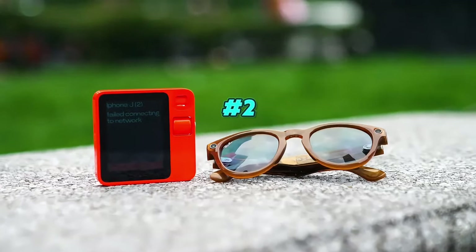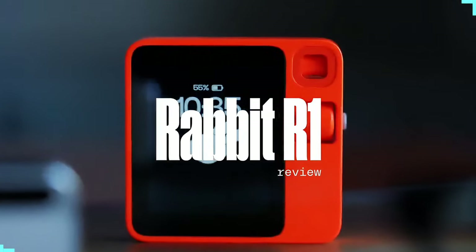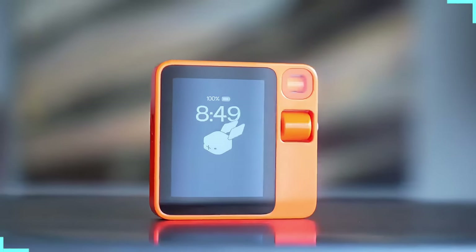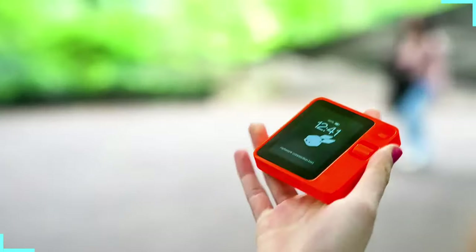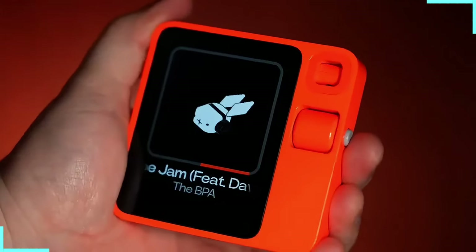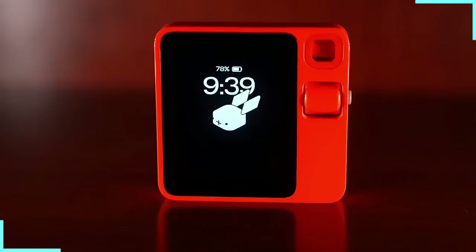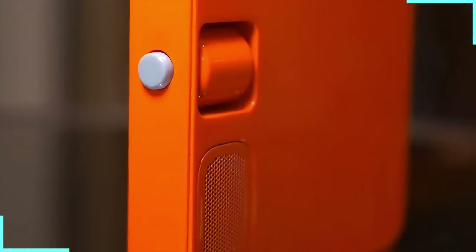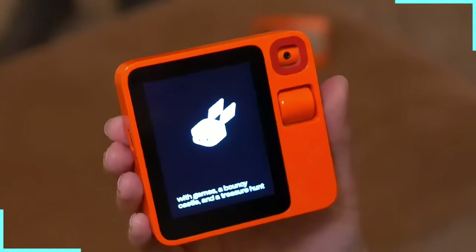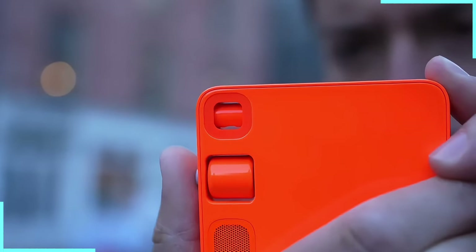AI gadget number two: the Rabbit R1. Hopping into the number two spot, this little gadget is like if a smartphone and an AI had a baby, and that baby was raised by a magician. It's about the size of a post-it note but it's packing more tricks than a rabbit in a magician's hat. It's got a cute 2.88-inch touchscreen and a scroll wheel. The real magic is that it runs on what they call a Large Action Model, or LAM — like having a tiny AI butler in your pocket ready to work across all your apps and services. And you don't need to install a single app.